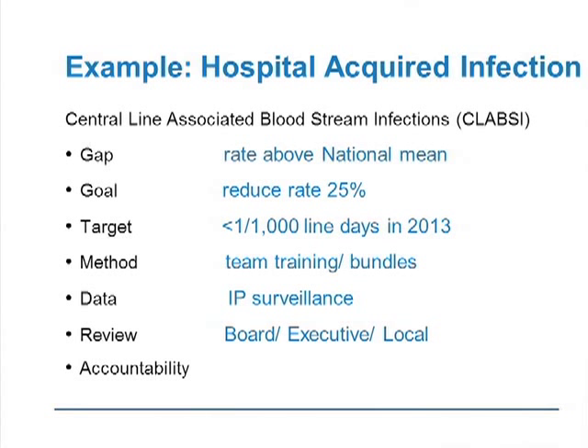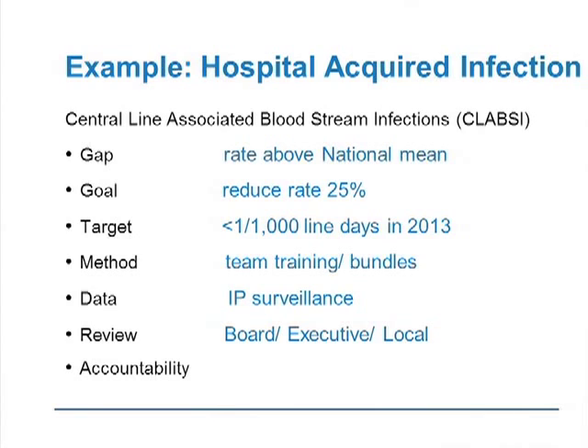A review of this, when it's an enterprise-level project for us, goes from local level up to executive level and board level. It is important that the board understands this is a problem — you can say this about many hospital-acquired conditions at the present time. And then the whole accountability part: if you do all of these things, you have the evidence and the data, it becomes easier to hold people accountable for their performance in these projects and in reducing these rates.